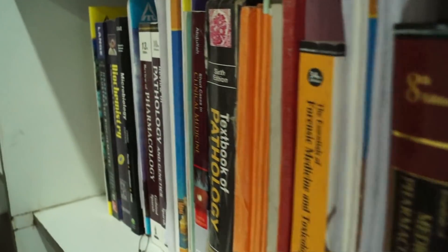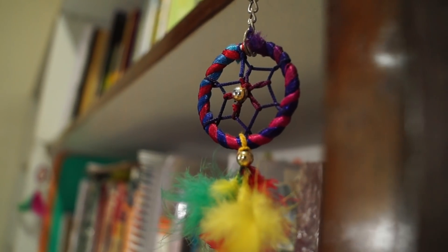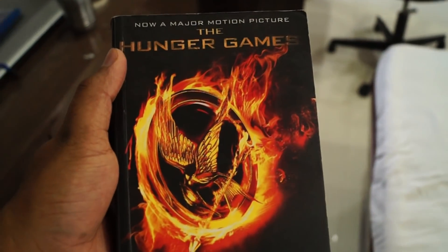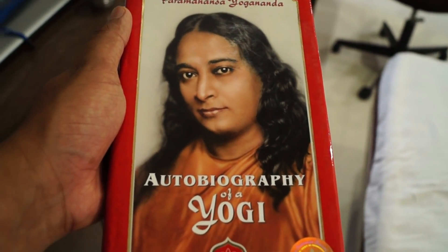One thing I'd like to point out: there are two dreamcatchers here that were gifted to me by a very close friend as part of a trip we took to Shimla. Moving on to this side of the library — it's more about non-academic things: fiction, science fiction, and so on. Highlights include The Hunger Games, Wimpy Kid, Autobiography of a Yogi, Homewood Years, and Sapiens — though my father took that one because he wanted to read it.